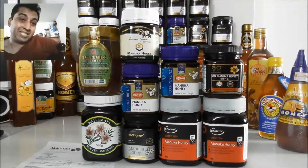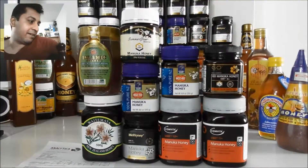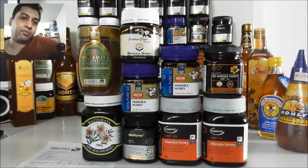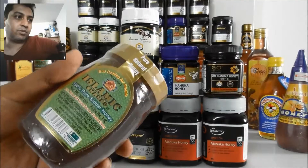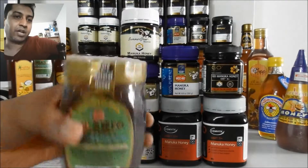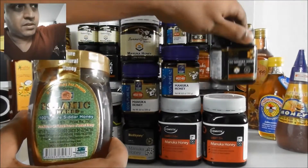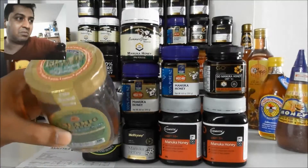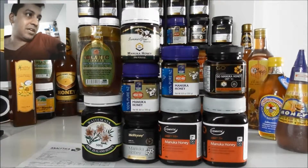Cedar honey doesn't have a real business strategy. Manuka honey has a good business strategy — they make labs, do tests, hire doctors, and tell people their honey is the best, so people buy it. Cedar honey is from Yemen and Pakistan, and they don't have any strategy — even the packaging is not as good as Manuka. People don't know what's inside; they judge by how it looks. This Manuka bottle looks beautiful — goldish, black, and nice — but the cedar honey might actually be better. That is the marketing way, the business strategy.